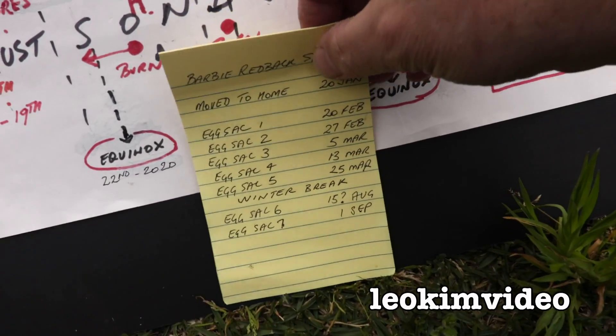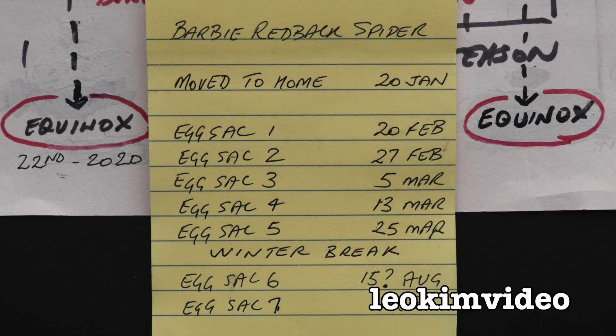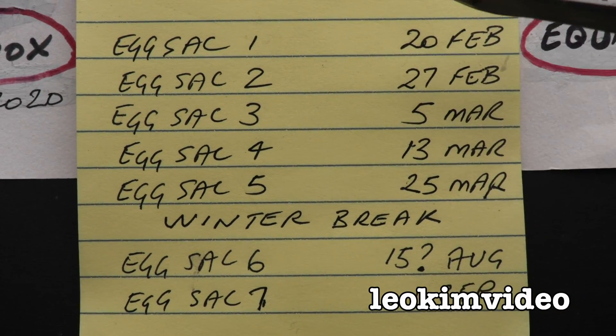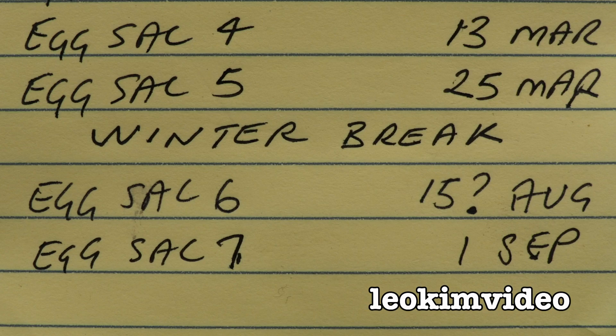Maybe to be hyper-educational, let's take a look at Barbie the redback spider's egg sack laying dates. These are the dates that Barbie has laid her redback spider egg sacks. We've been through our winter break. Now, there was a mystery one sometime in August, but she has just laid another one on the 1st of September.